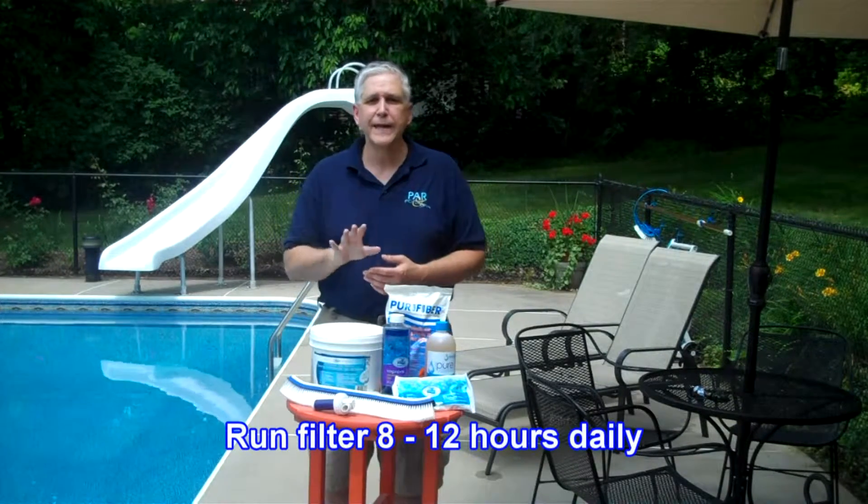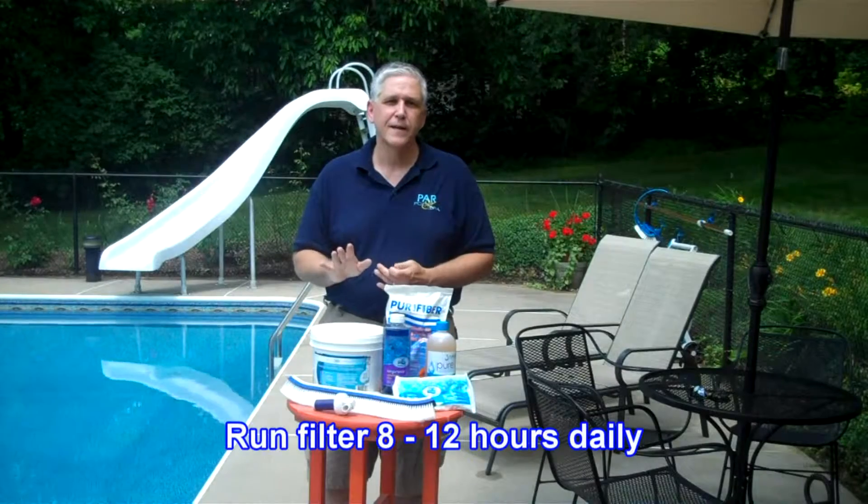Let's start with the filter first. Your filter should be operating at a minimum of 8 to 12 hours per day — every day, from the day you open the pool until the day you close the pool. If you're in a part of the country where the pool is open year-round but doesn't get much use in the off-season, you still want to operate that filter for 8 to 12 hours. That is going to eliminate a whole bunch of issues for you.